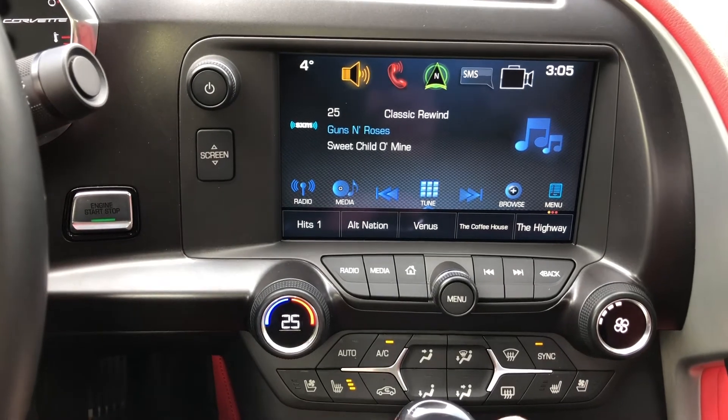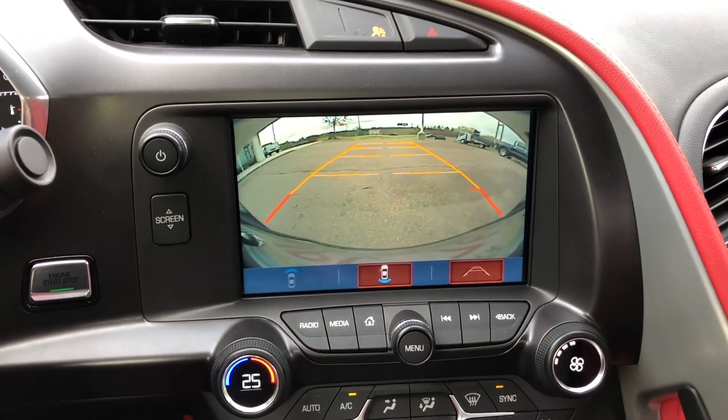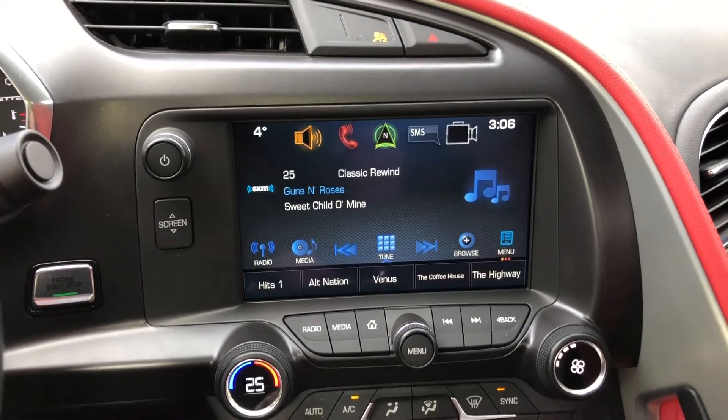For an added subscription fee, OnStar 4G LTE Wi-Fi and Sirius XM satellite radio are also available. Speak to one of our sales professionals to learn more.